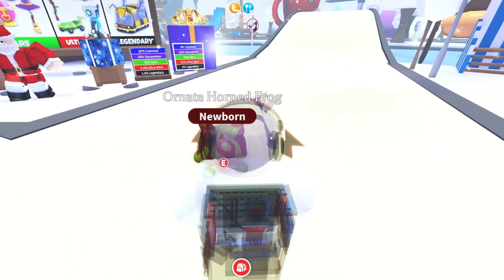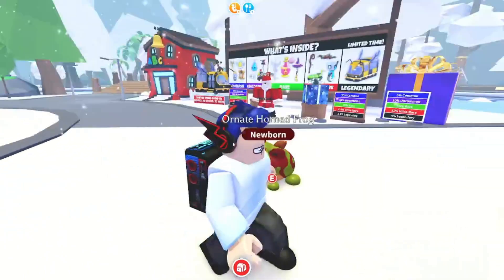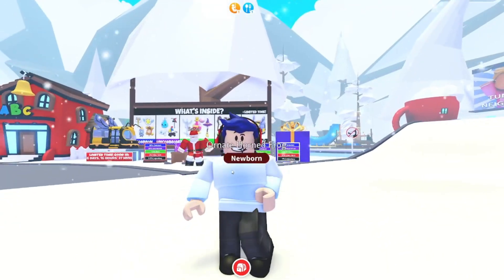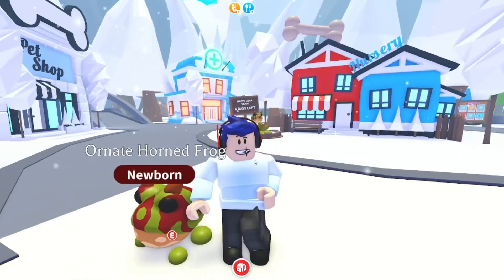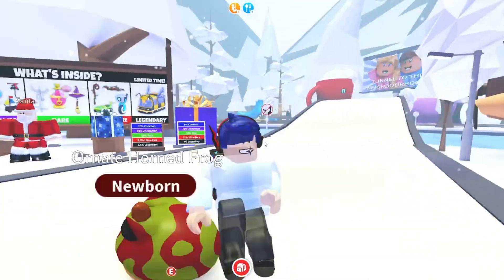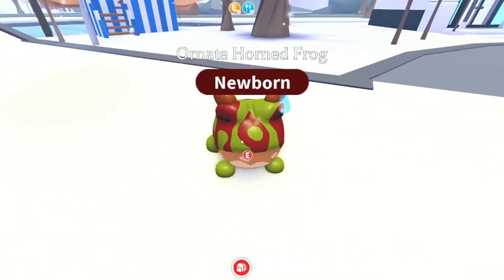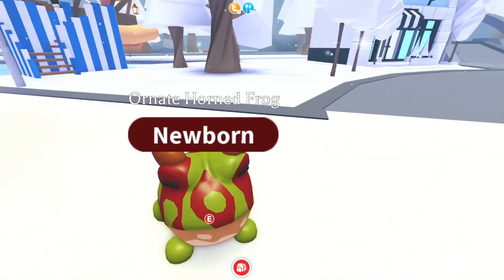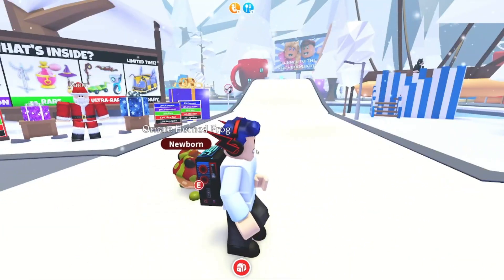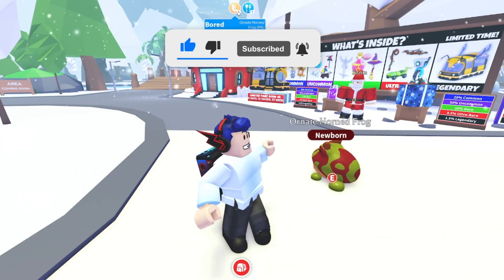Leave a comment below with your Roblox username, and say 'ice cream' so I know you're entering the giveaway. Just say 'ice cream' and then your Roblox username, and I will pick a winner. I'll send you a friend request and give you the frog whenever I see you logged on in Adopt Me. Make sure to also like and subscribe!